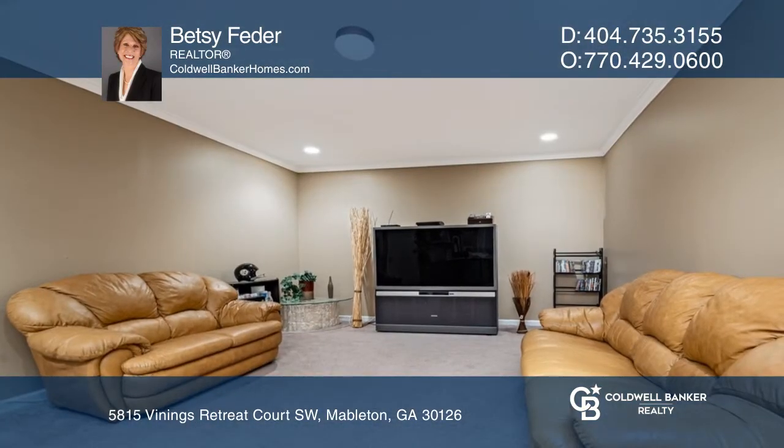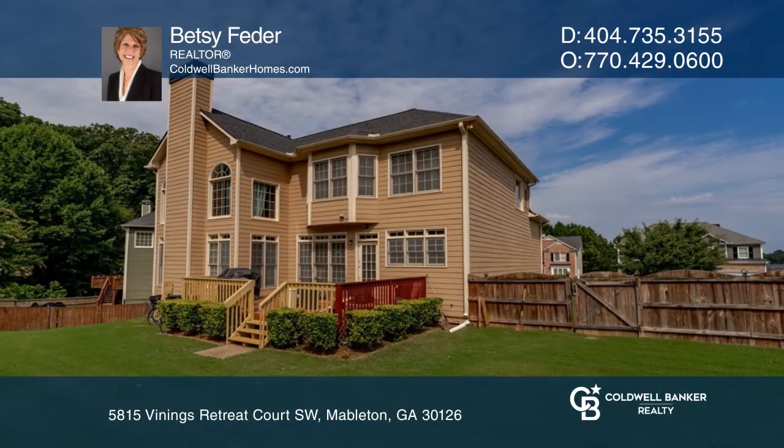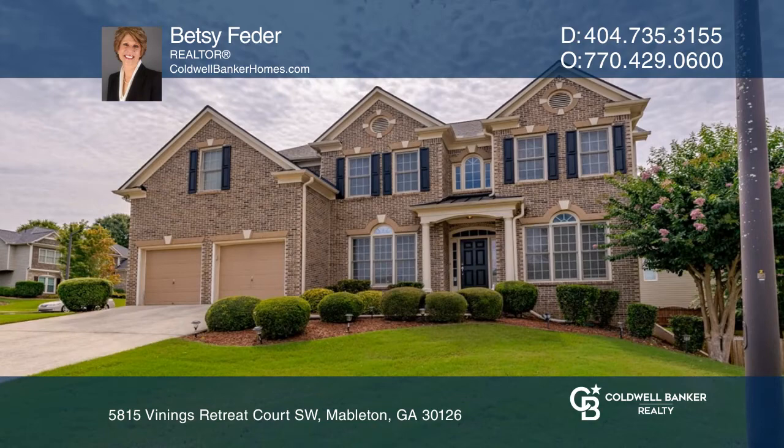The backyard is fenced, and this well-maintained neighborhood offers a ton of fun amenities, even a fishing lake. To see this home in person, call Betsy Fetter.